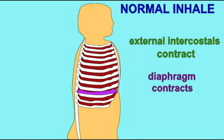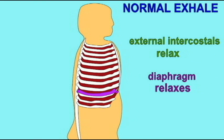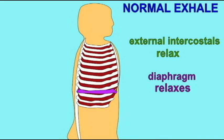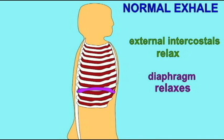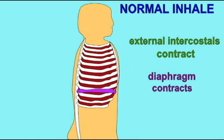This allows reptiles, birds, and mammals to breathe by moving their ribs. This is a far more efficient way of bringing in air, and thus these amniotes were better adapted for terrestrial life than the amphibians.